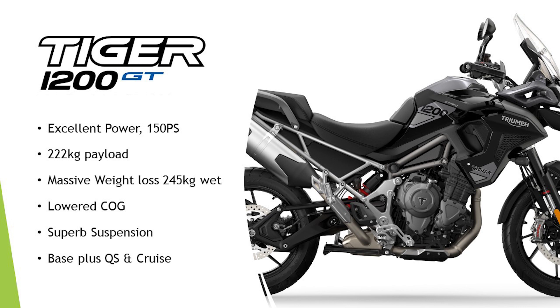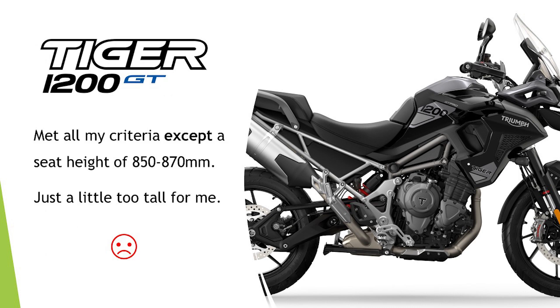As the owner of a 2018 Tiger, of course I had to test drive the new Tiger 1200 GT. Great power — it'd blitz anything two-up. Fantastic payload of 222 kilos. It's been on a massive diet compared to my current bike — I've probably lost 25 to 30 kilos off it. I did test ride it and it's absolutely brilliant. The centre of gravity of that weight is much lower. The suspension is fantastic, and I like the idea of buying the base model and just adding cruise and a quick shifter. But it has one failing for me — the seat height is just a tiny bit too tall, and it aggravated my inner thighs.